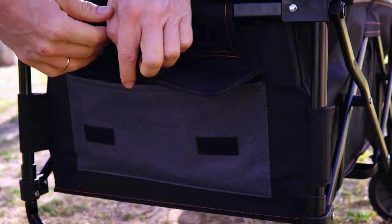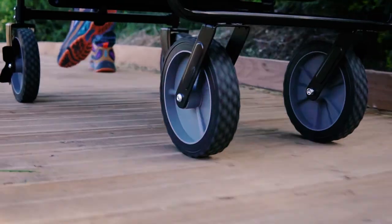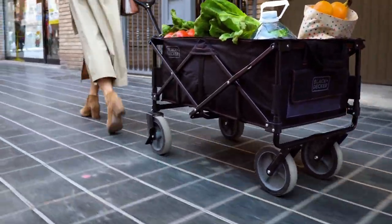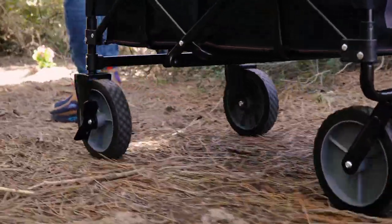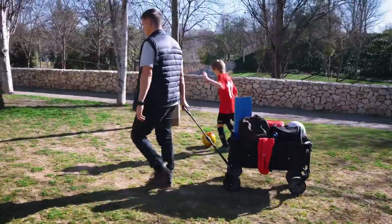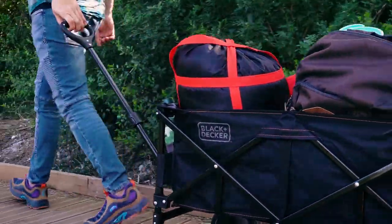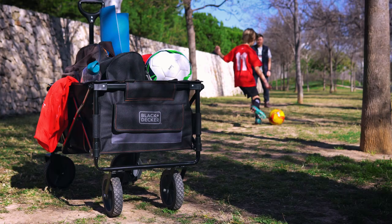This wagon has two cup holders and a velcro pocket to help you stay organized. With brakes on the front two wheels, you can be sure that your precious cargo will not roll away. The front two wheels rotate 360 degrees, so you can pull or push the wagon with ease. The adjustable and ergonomic handle makes moving the wagon effortless.